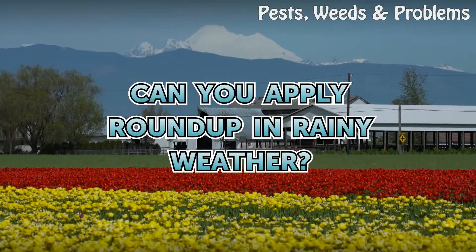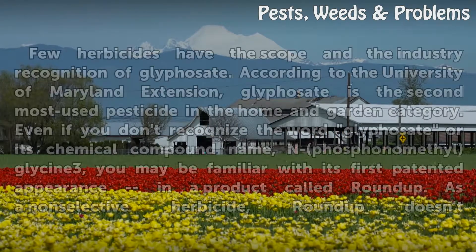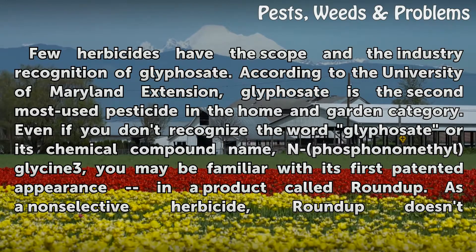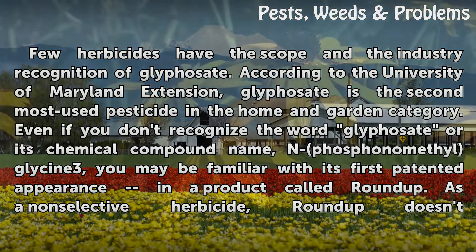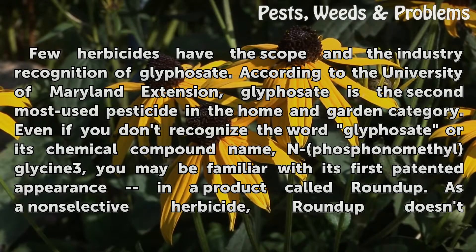Can you apply Roundup in rainy weather? Few herbicides have the scope and industry recognition of glyphosate. According to the University of Maryland Extension, glyphosate is the second most used pesticide in the home and garden category. Even if you don't recognize the word glyphosate or its chemical compound name, N-phosphonomethyl glycine, you may be familiar with its first patented appearance in a product called Roundup.